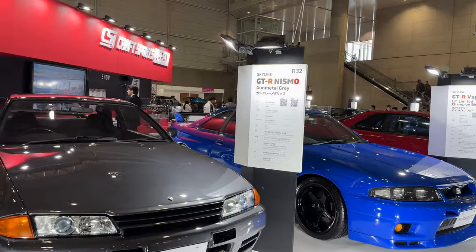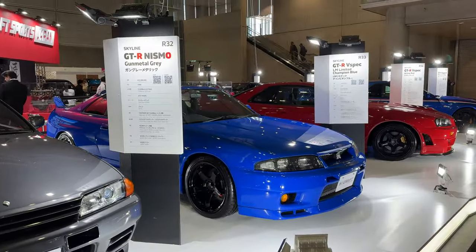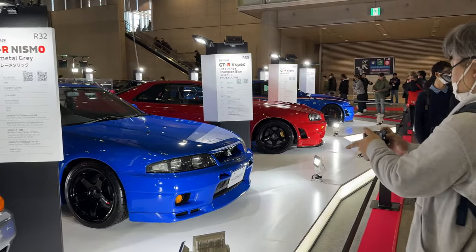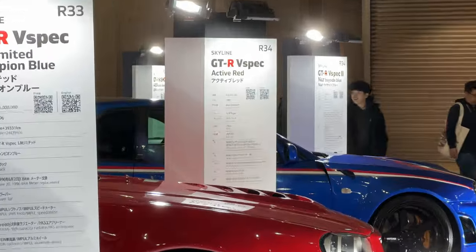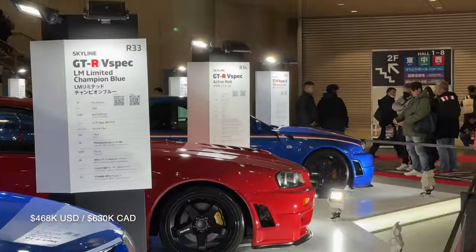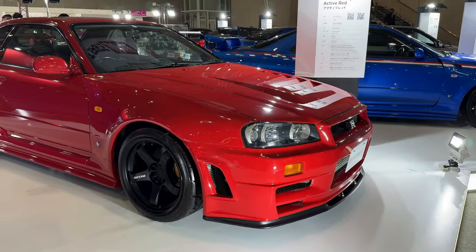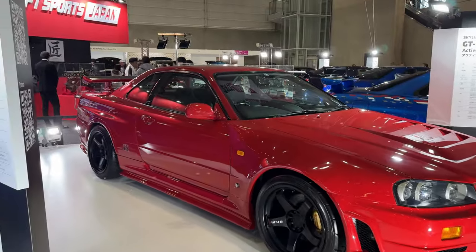These are all for sale: 22 million yen for this one, about $200,000 Canadian. Bayside Blue LM — 26 million yen. Active Red — 700,000... okay let's not buy that. But super rare. Red looks really nice on this — it's got the whole Z-tune kit.